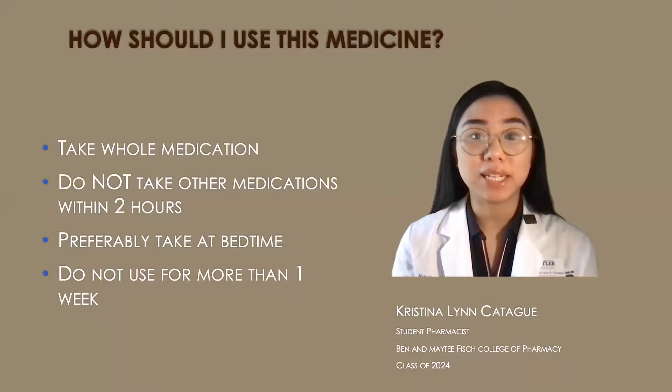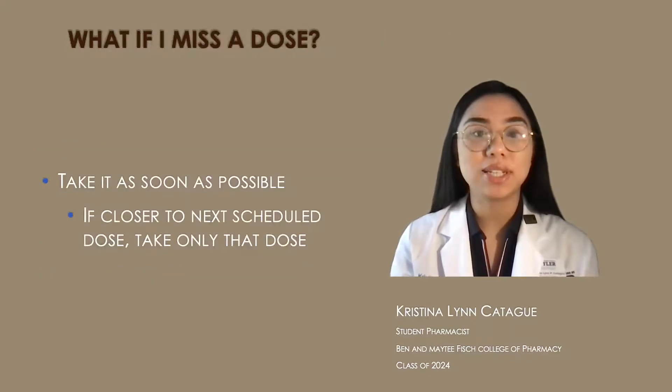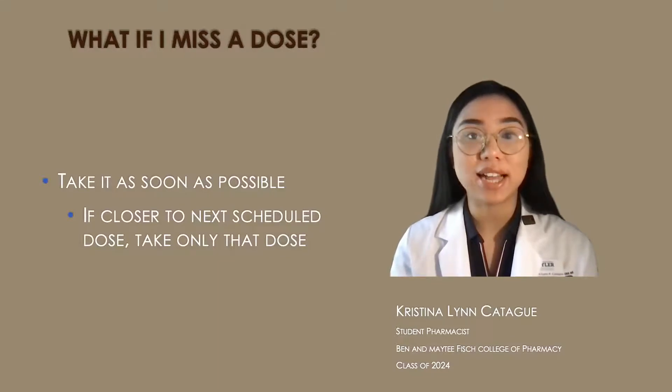This medication is preferably taken at bedtime, and don't use it for more than one week unless specified by your doctor. If you miss a dose, take it as soon as possible. But if you're closer to your next scheduled dose, then only take that dose because you don't want to double up on your medication.